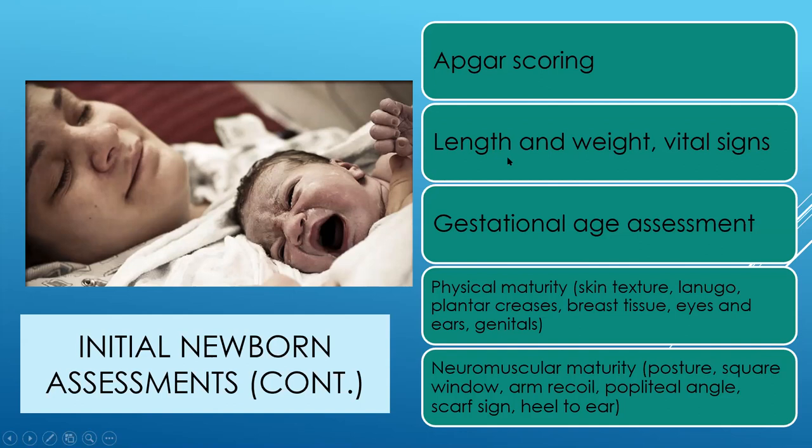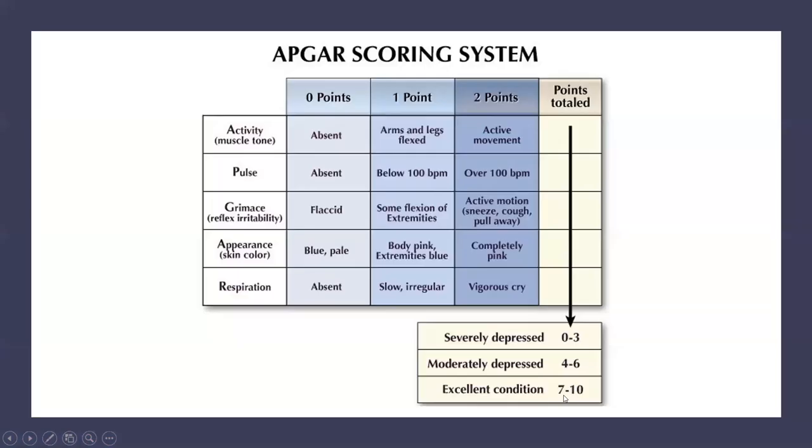For gestational age assessment, we use the Ballard score tool. We look at things like skin texture, lanugo (the extra fine hair sometimes on the shoulders), plantar creases on the bottom of the feet, breast tissue, eyes, ears, and genitalia to assess physical maturity — plus neuromuscular maturity — to determine gestational age within about one to two weeks. Here is the APGAR score again: Activity, Pulse, Grimace, Appearance, Respiration. A severely depressed baby scores zero to three, moderately depressed is four to six, and excellent condition is seven to ten.